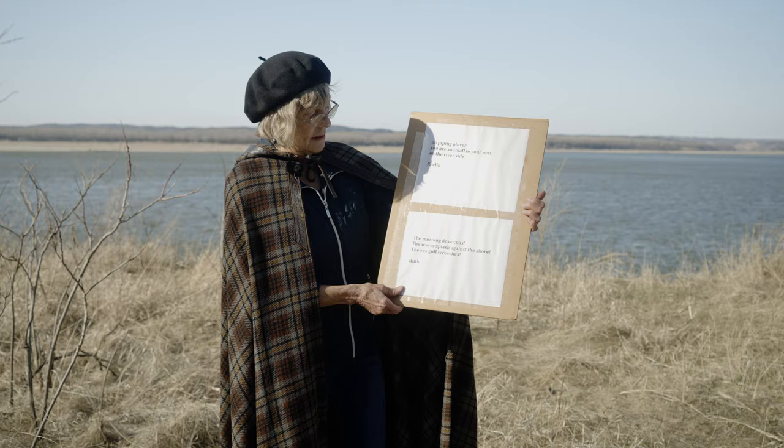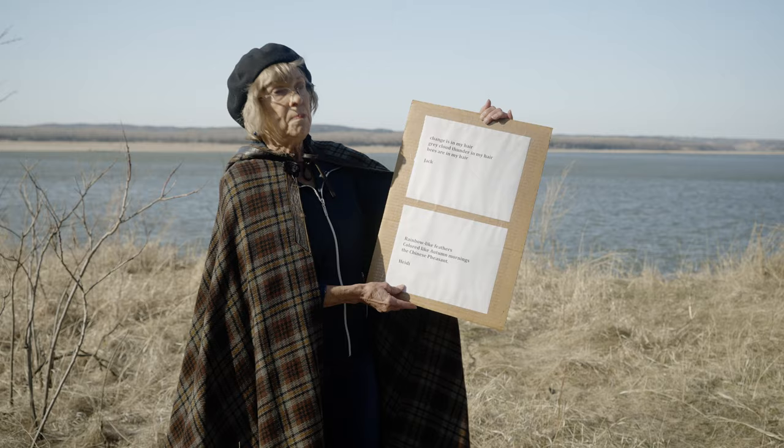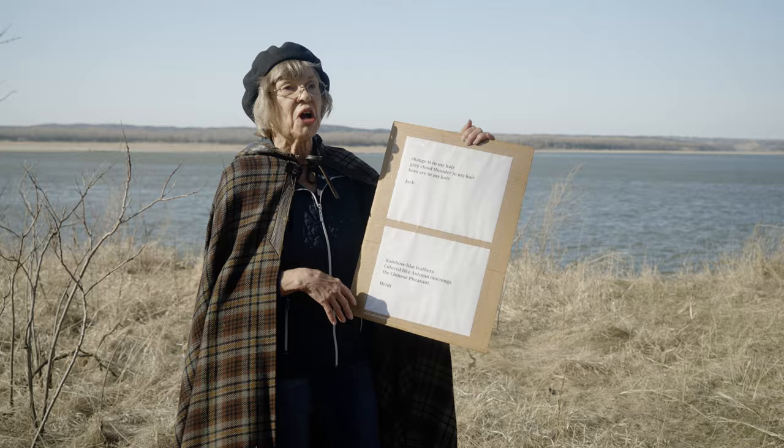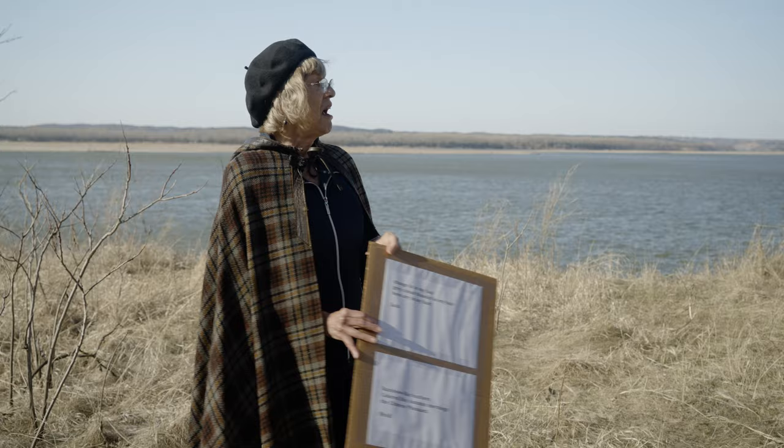And here's another: Change is in my hair. Gray cloud thunder in my hair. Bees are in my hair. Sometimes bees come to this workshop at the river where we are. Today is a day of change — it's the first day of spring. There's a lot of wind, but we're enjoying our time here on the river.